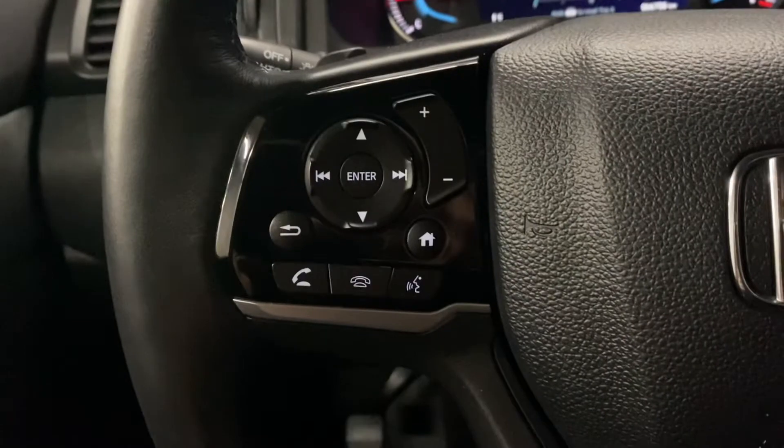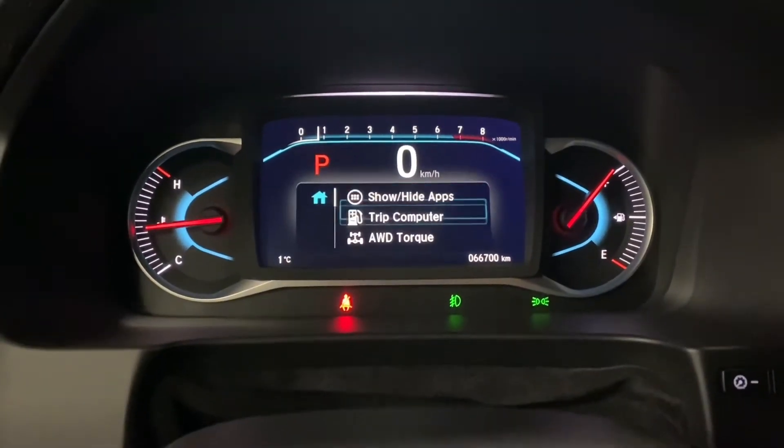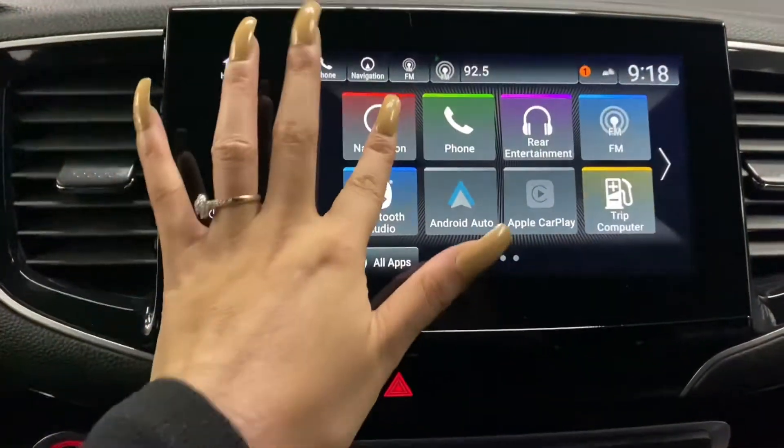You also have your Bluetooth and audio controls, as well as your multi-infotainment display controls. In the middle, you have a touch-screen display.